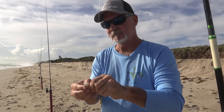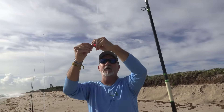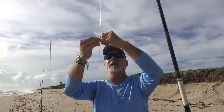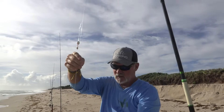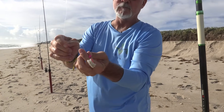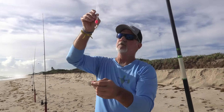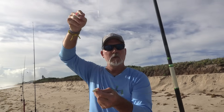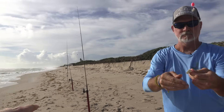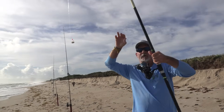This is a Salty's pompano rig. The bottom hook has no float — that stays closer to the bottom for whiting, bluefish, and flounder. The top hook has the float, which lifts the bait off the bottom — predominantly for pompano. So you get two different types of action on the same rig. My rod has two floats on it — that's the Bama Beach Bum series from Salty's.